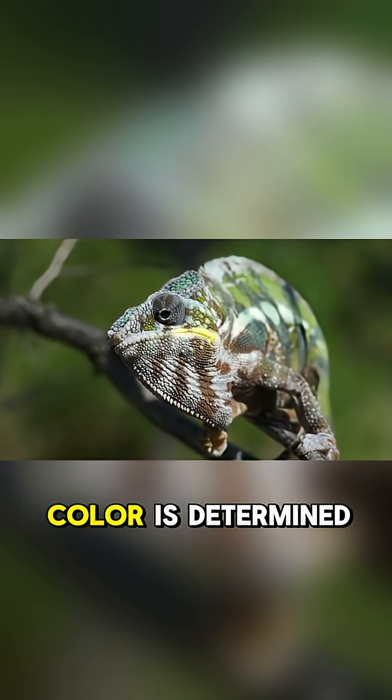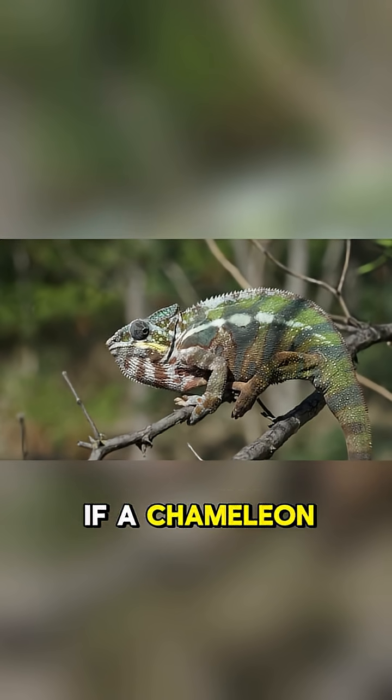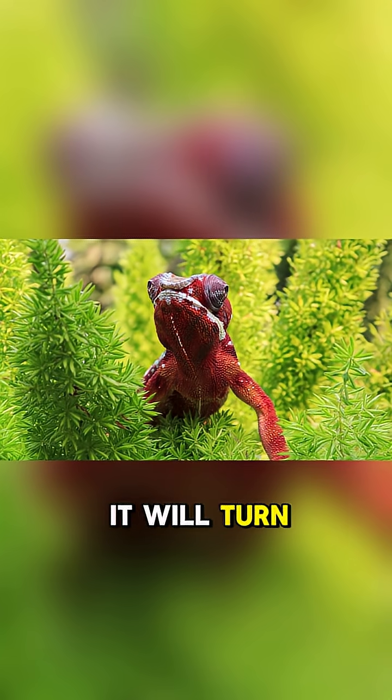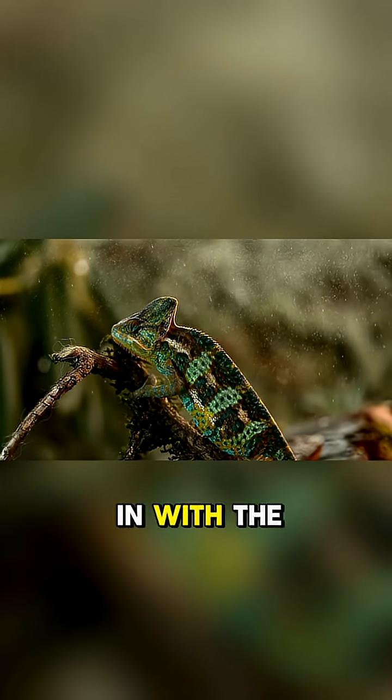Number four, a chameleon's skin color is determined by its mood and environment. For example, if a chameleon is feeling threatened, it will turn black. If it's hot outside, it will turn white to reflect the sunlight. And if it's cold, it will turn brown to blend in with the leaves.